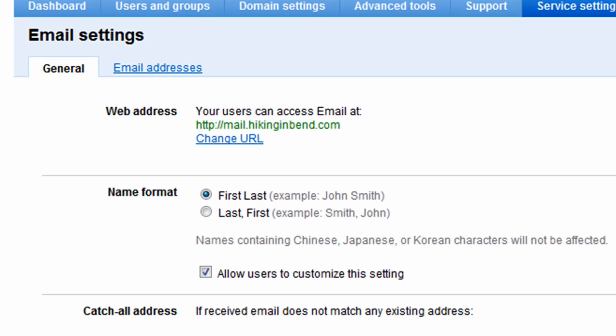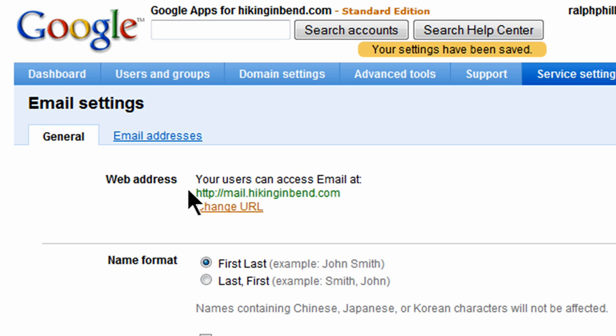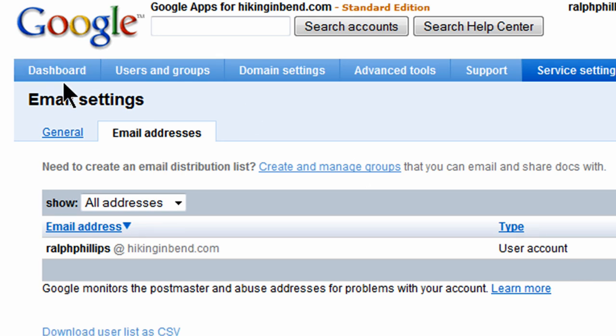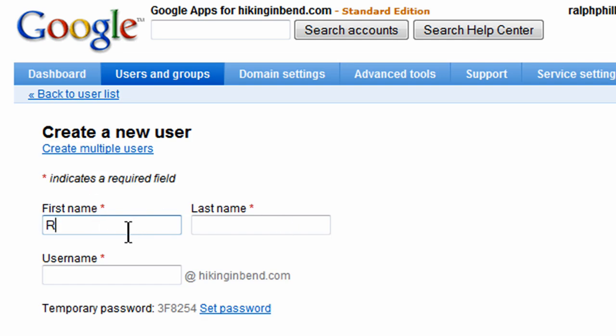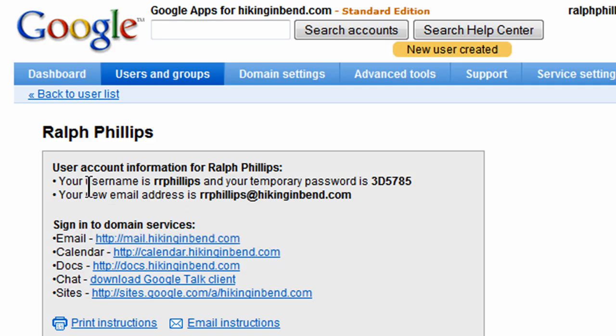These are the general email settings. Everything seems OK — I'm just leaving all the default options. Now I'm going to go to the email addresses area, where I can start to make up email addresses. I already created one email address, Ralph Phillips at hikinginbend.com. The best way to create others would be to jump over to users and create new users. So I'm going to click on users and groups and create a new user. I'll put my name in for the first name, and for the username I'll put in rrphillips. The new username has been created — rrphillips at hikinginbend.com — and it's given me a temporary password. So now I've got two different email addresses: rrphillips and ralphphillips at hikinginbend.com.